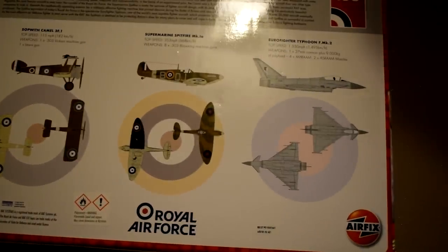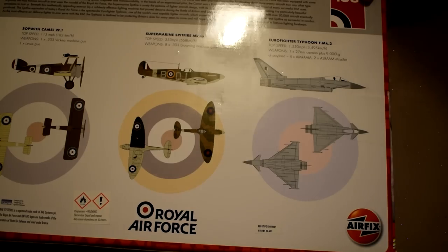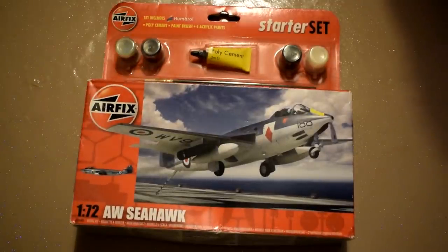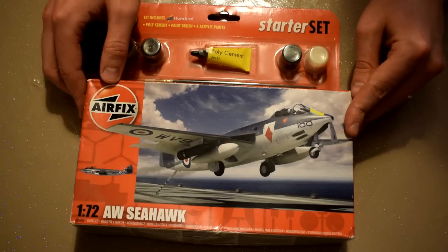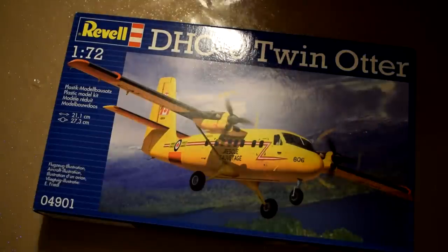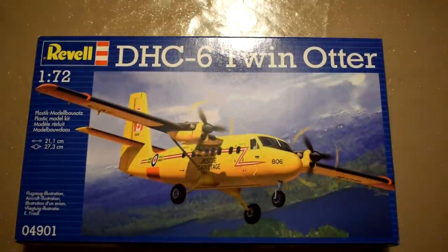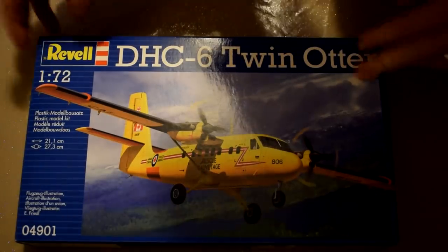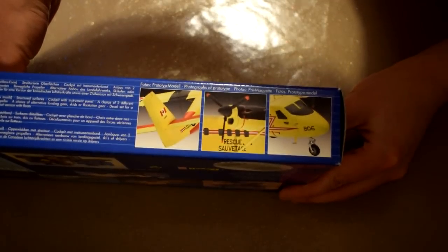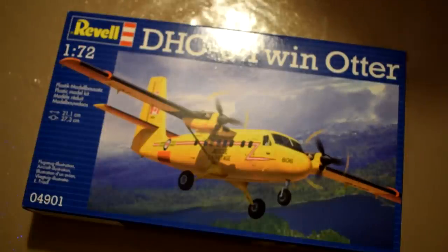Or maybe I'll do something completely different with them — any suggestions, pop them in the comments below. The penultimate kit is this slightly older Airfix Seahawk starter set. I've not seen these for quite a while now, and missed out on getting one when they were in production, so I'm very fortunate to have been gifted one this year. Finally, this Revell Twin Otter rounds off the haul this year. This model was not strictly a gift, but I did receive a discount voucher for Hobbycraft, so I put that towards this as a present to myself. I bought this one as it has a different paint scheme to the models I normally build, and features a slightly different subject from the single-engined military aircraft that make up the majority of my stash.